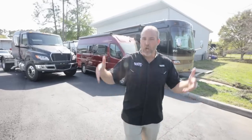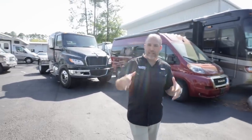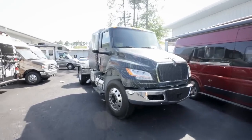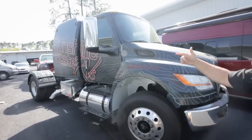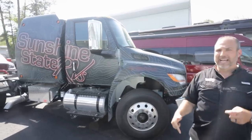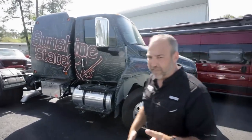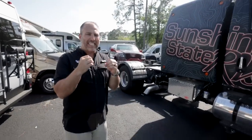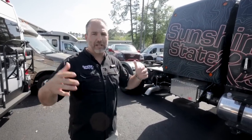One of the differences at Sunshine State RVs is they don't drive their Class Bs to the dealership. Every single one is flatbedded, so there are zero miles on them. Nobody wants to buy a brand new $150,000 RV with 2,000 miles already on it. They spend the extra money to have a semi-truck with a flatbed trailer go pick them up from the factory.